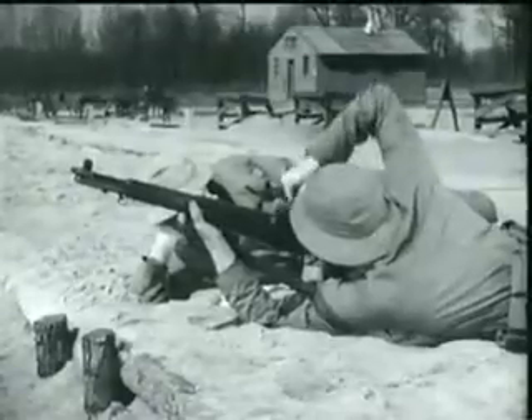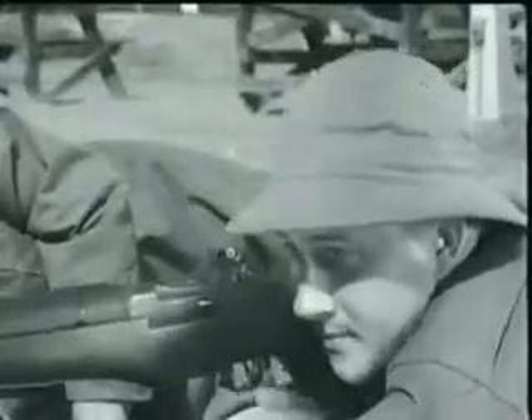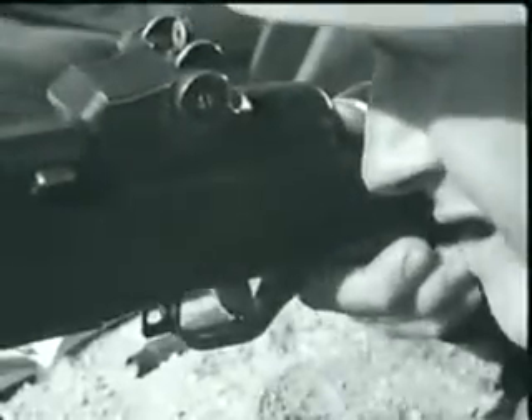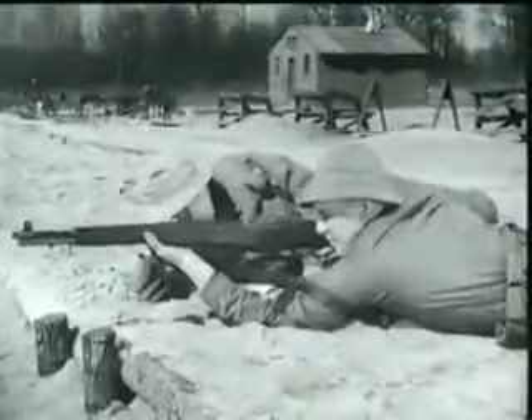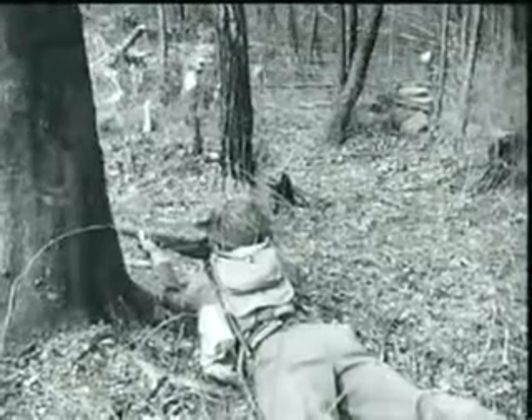Well, that's the inside story of the M1 Rifle. And it took quite a while to show what happens in just a fraction of a second. However, a knowledge of how the gun operates will help you plenty. Whether you're in the field or in the shop, if you know your weapon thoroughly, you can keep it firing.